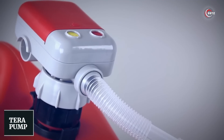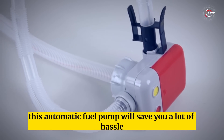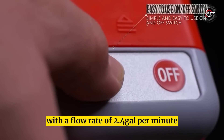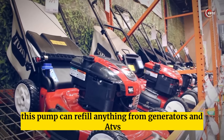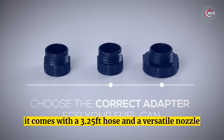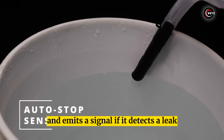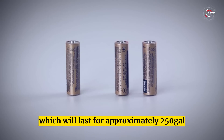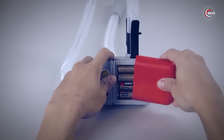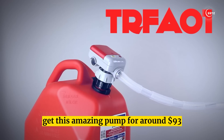Number 6: Terra Pump. If you're tired of constantly refilling heavy containers, this automatic fuel pump will save you a lot of hassle. With a flow rate of 2.4 gallons per minute, this pump can refill anything from generators and ATVs to tractors and cars. It comes with a 3.25-foot hose and a versatile nozzle that fits a wide variety of fuel tanks. The pump constantly monitors the process and emits a signal if it detects a leak. It requires four AAA batteries, which last approximately 250 gallons, or you can use emergency mode with just two batteries. Get this amazing pump for around $93.